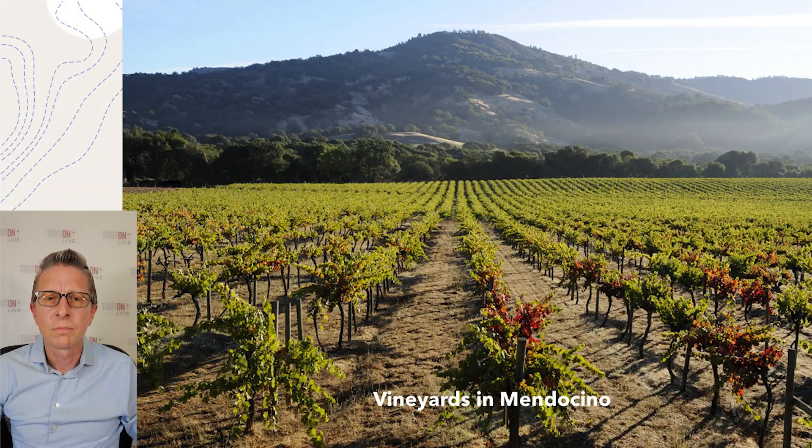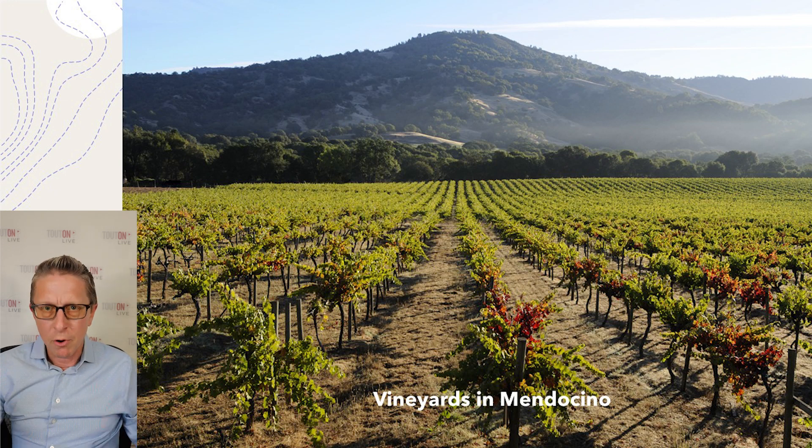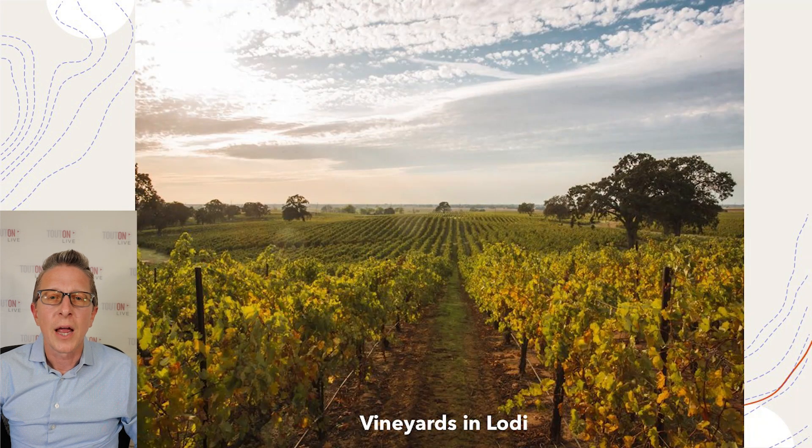Let's look at a few pictures. The first is of our vineyards in Mendocino — you can see the mountains and hills in the background. It's a bit more rocky hillsides; that's where the gravel comes in, a bit more of a rocky texture, and higher elevations. Then we have Lodi, which is more at sea level with flatter lands, but again you have those breezes coming in that cool everything off.